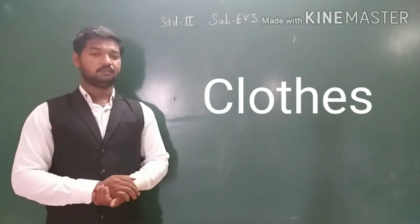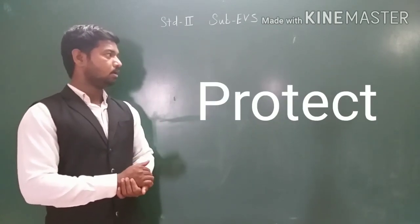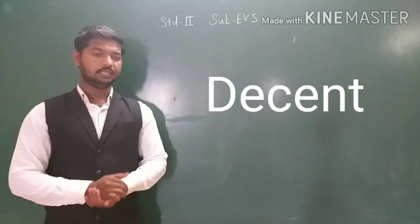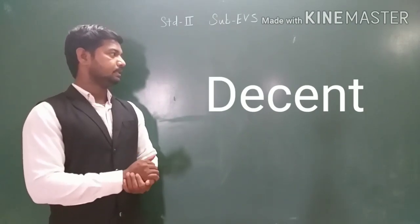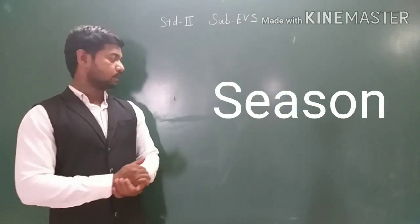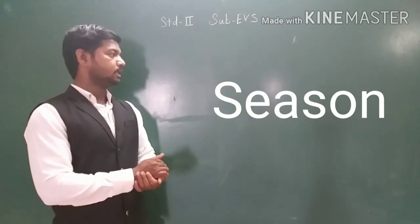Number 2: protect — P-R-O-T-E-C-T. Protect. Number 3: decent — D-E-C-E-N-T. Decent. Number 4: season — S-E-A-S-O-N. Season.